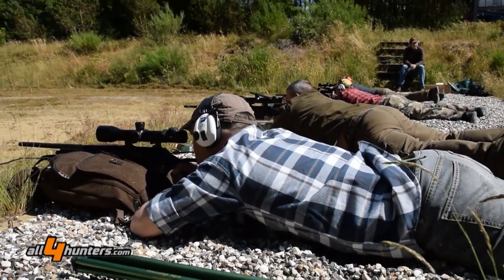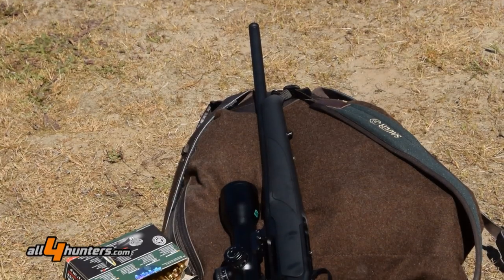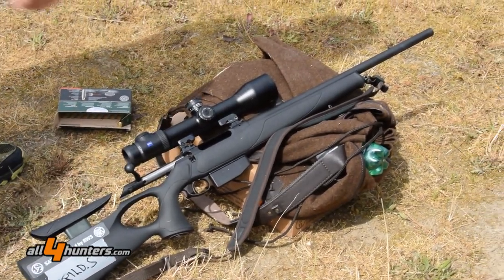The different shooting positions range from lying to kneeling, standing free-handed, or laying down on the ground and shooting over a backpack or whatever. These two models give the shooter the maximum ergonomical shooting positions.